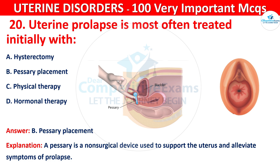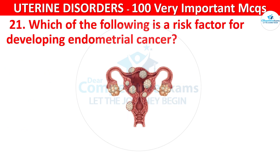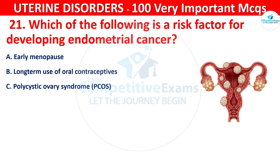Question 21. Which of the following is a risk factor for developing endometrial cancer? Your options are: early menopause, long-term use of oral contraceptives, polycystic ovary syndrome, or tubal ligation.